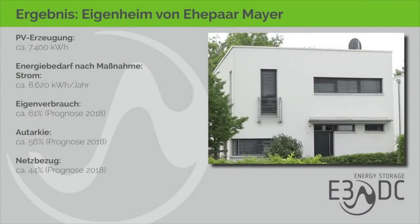Robert Fichtner hat alles zu einem schlauen System zusammengefügt. So sieht es aktuell aus: Bei einer PV-Erzeugung von rund 7400 kWh und einem Energiebedarf von 8620 Kilowattstunden nutzt man hier geschätzte 61 Prozent direkt selber, was eine Autarkie von 56 Prozent ergibt. Der Netzbezug beträgt nur noch 44 Prozent und durch die Einspeisevergütung gibt es sogar Geld zurück. Fichtner hat die Sektoren Strom, Wärme und Mobilität verknüpft – die sogenannte Sektorenkopplung. Dabei wird nicht nur die Stromerzeugung, sondern auch der Stromverbrauch komplett gesteuert: für die Wärmepumpe, die Autoladestation und das Speichersystem.